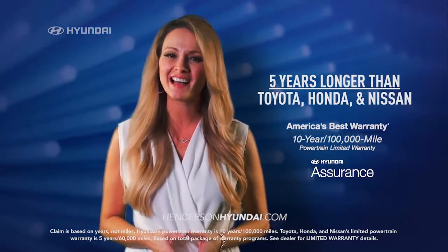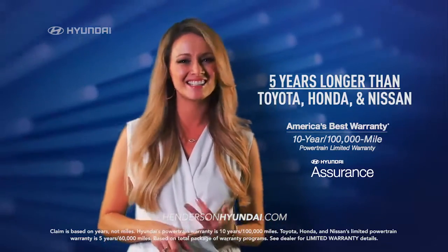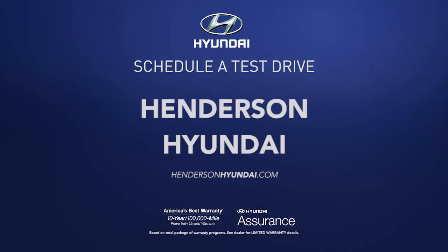Plus, Sonata's warranty is 5 years longer than Toyota, Honda, and Nissan. So schedule a test drive of your very own at Henderson Hyundai today.